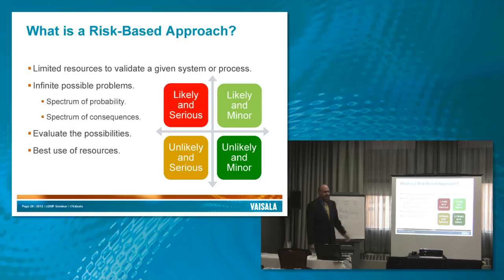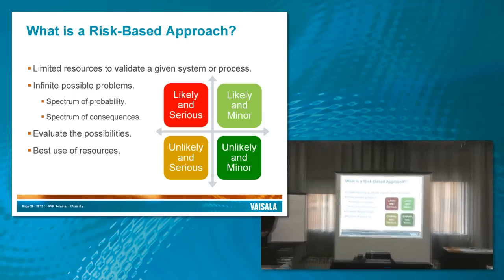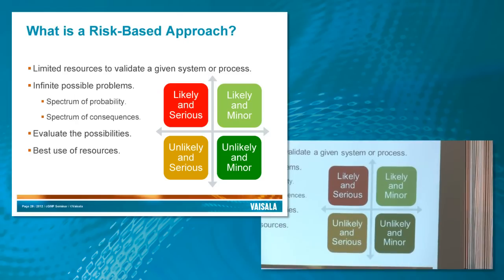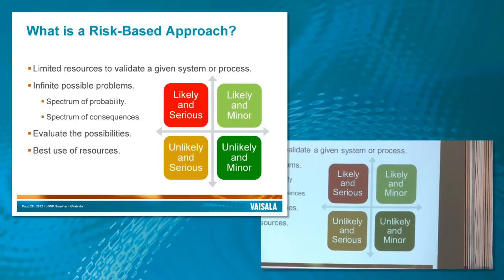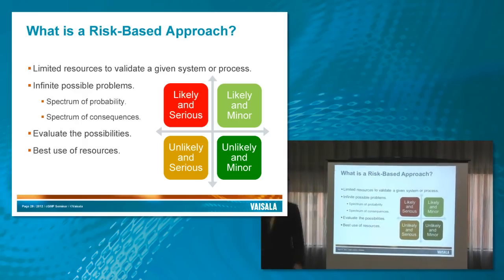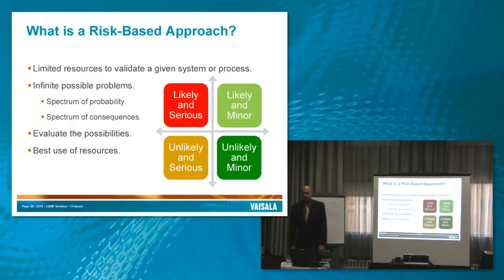We use a graph of likely versus unlikely and serious versus minor. For things that are unlikely and minor, we don't really need to look at them because they're not going to happen and won't have an adverse effect — that's the green zone. Diametrically opposed, we have the likely and the serious: what's highly likely to happen and going to have a big impact on our product. The finesse comes in dealing with the unlikely-and-serious and the likely-and-minor, deciding where to draw the line to determine the best use of our resources.